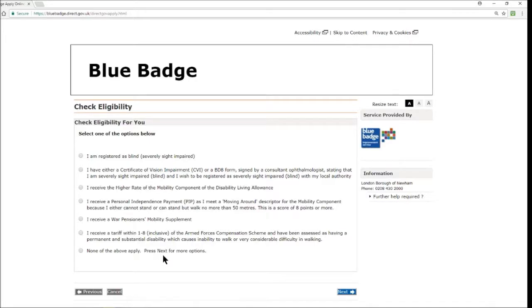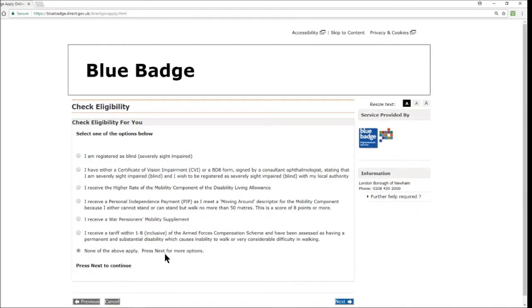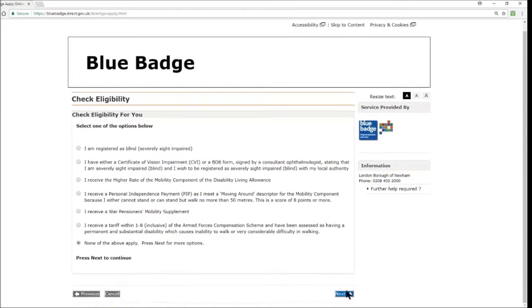I receive a tariff within 1 to 8 inclusive of the armed forces compensation scheme and have been assessed as having a permanent and substantial disability causing inability to walk or very considerable difficulty in walking — or none of the above. Picking from one of these options, apart from none of the above, will be fairly straightforward. I'm going to pick 'none of the above,' which will require more work and additional documentation. So let's go ahead and press next for more options.